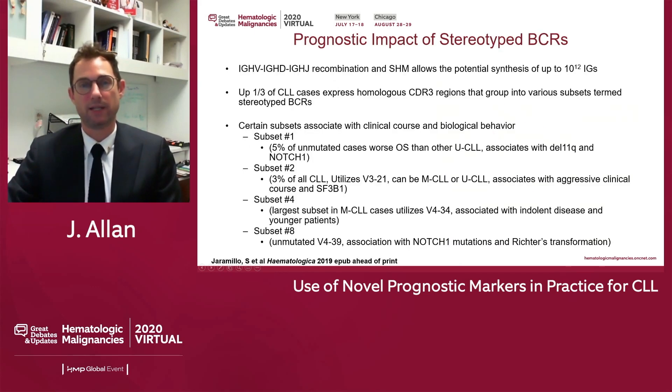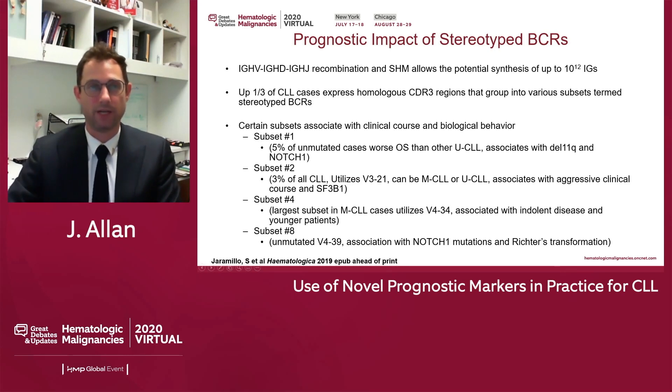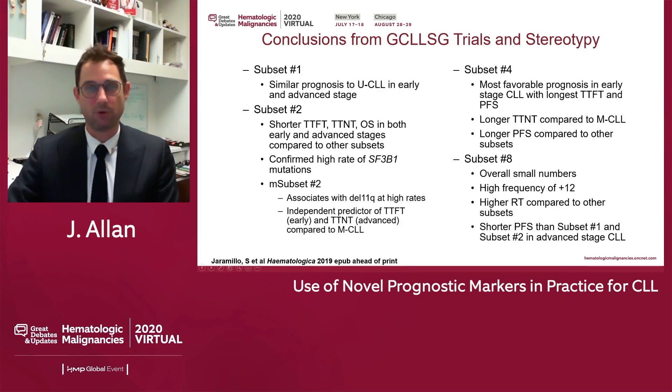Moving on to the next novel prognostic factor: stereotyped B cell receptors. As a throwback to immunology, B cells are born in the bone marrow and undergo random V, D, and J recombination. Somatic hypermutation upon antigen stimulation can allow synthesis of up to 10 to the 12th immunoglobulin structures. Up to a third of CLL cases express identical immunoglobulin structures — this is termed a stereotyped B cell receptor. These are restricted to about 18 subsets, and four of those are the most famous and most prognostic for our patients.